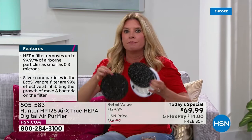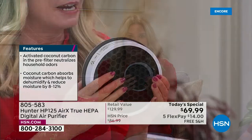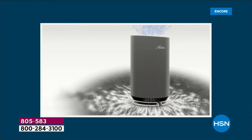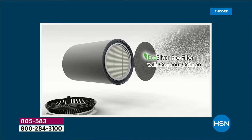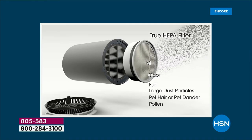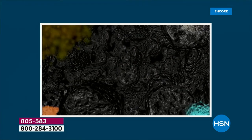Let's recap: eco silver technology inhibits the growth of microorganisms — live airborne bacteria that grow on surfaces. True HEPA filter, best of the best, gets rid of 99.97% of particulates. Coconut carbon added to pull odors, VOCs, and some moisture from the air. And it's built differently — 360-degree air intake from the base, not a front-panel system. It hits the pre-filter with eco silver technology inhibiting the growth of microorganisms and viruses and mold, then the true HEPA filter for large dust particles and pollen.